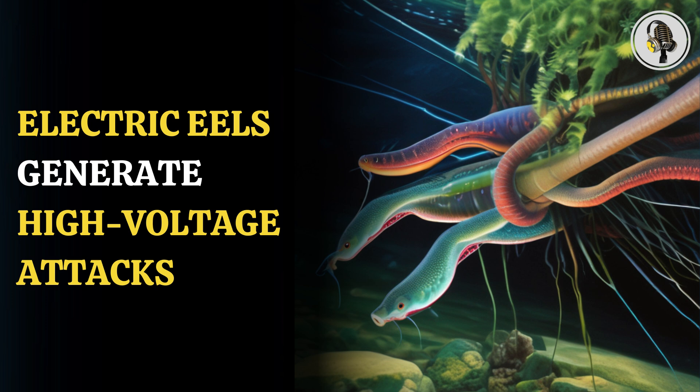Electric eels are like living batteries. They have stacks of modified muscle cells called electrocytes, which have both a positive and a negative side, said Dr. Rupert Collins, who is a senior curator of fishes at the Natural History Museum London. When the cells are triggered, they discharge an electrical impulse into the surrounding water, making electric eels living, breathing generators of electricity, he added.